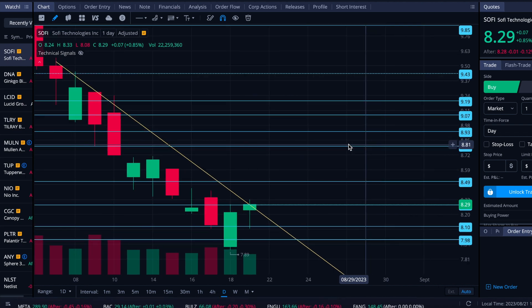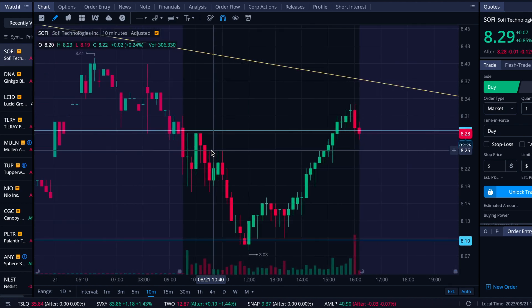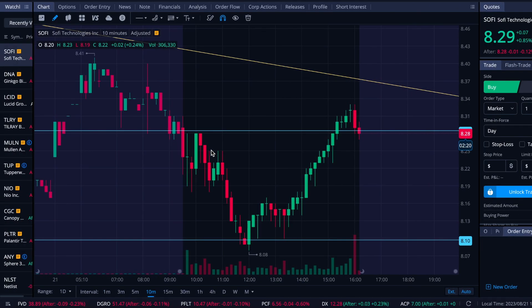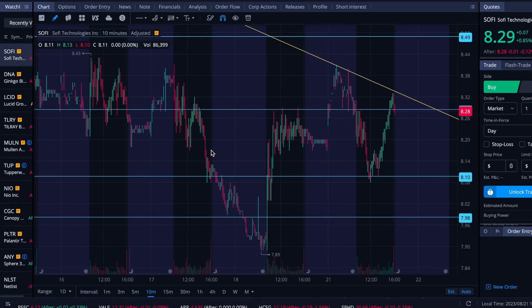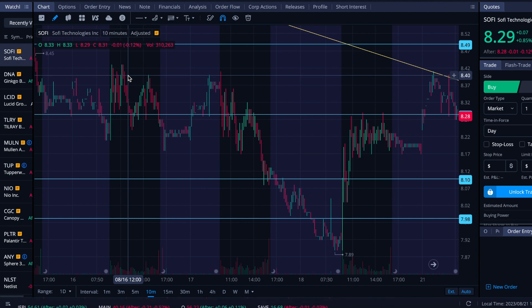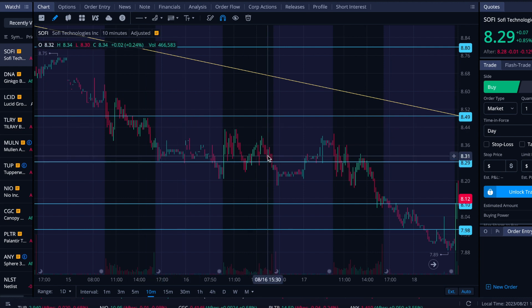I want to zoom in and see how the levels are holding up and see if there's any additional levels we can spot, then we'll flip over to the ThinkorSwim. Backing up a few days here, there's some really interesting repetitive price action around 840 — a bit shy of being able to reach that 849 level. It caught the resistance really strongly there and then fell to the 829 floor.